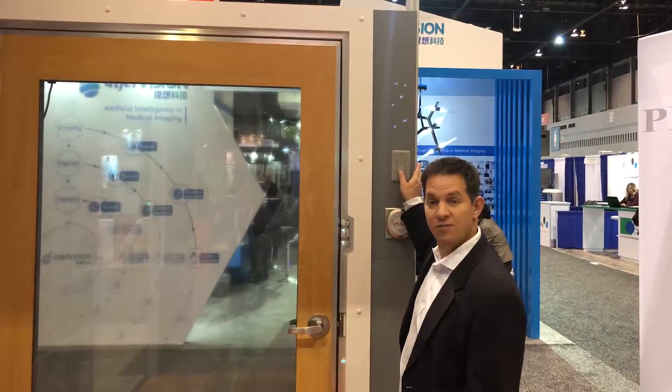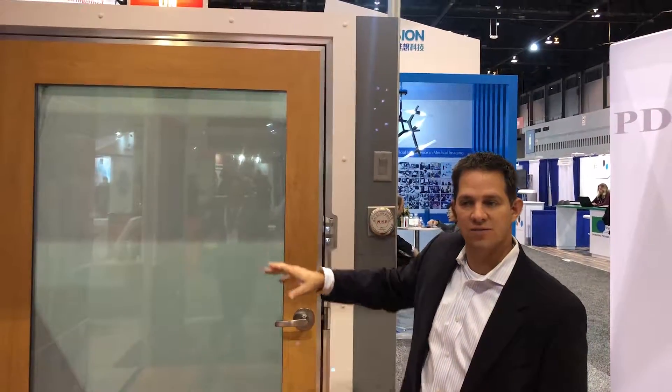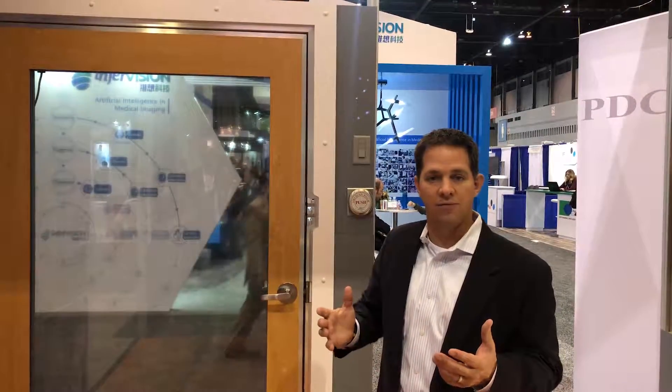With a very quick switch of the toggle, I can turn the privacy glass on and off. This is very helpful in women's imaging, pediatrics, prostate, as well as any kind of HIPAA concerns while you're scanning patients. Patients have complete privacy. To open the room back up, easily switch the toggle and now you've got a full RF glass for your MR suite.